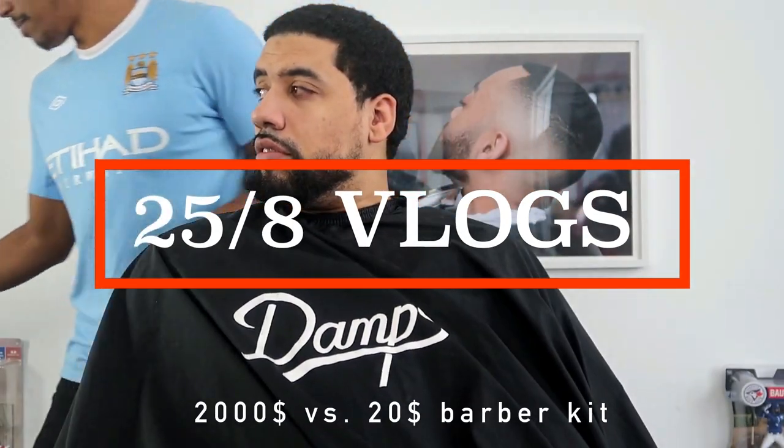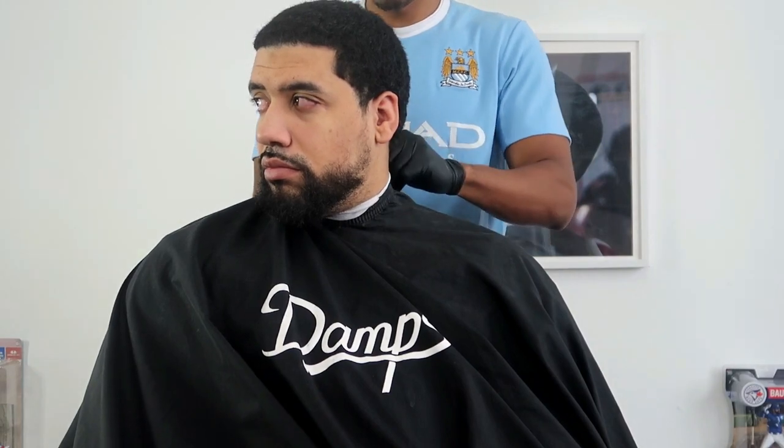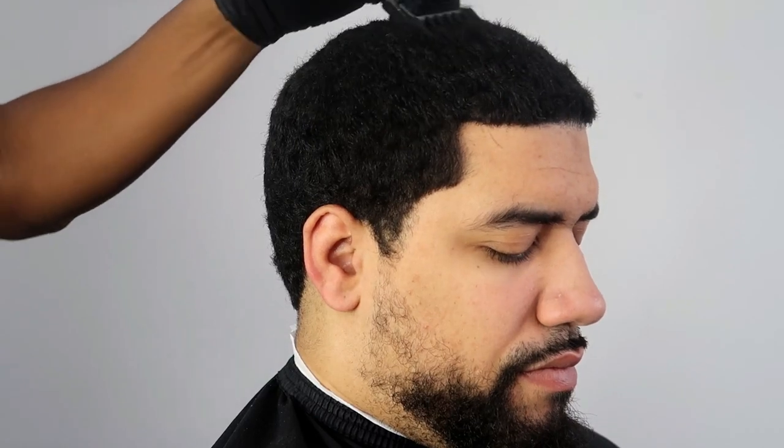In this video I'm going to be showcasing some of the new tools I got over the course of the past few weeks. We got the T-Blade bevel trimmers, the wall cordless magic clips, and the bronze series 9 shavers.